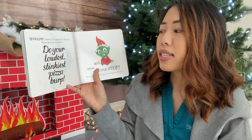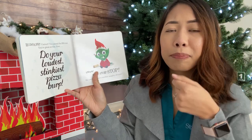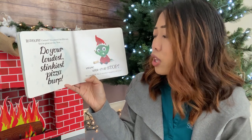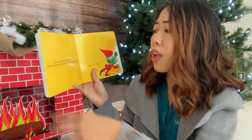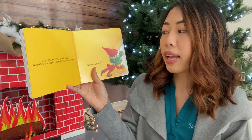Now do your loudest, stinkiest pizza burp. Okay, let's eat a pizza. Burp. Stop, stop, stop. Do you think this is another naughty elf trick? It was another trick. Good catch. Keep this up and you'll be on the nice list in no time.